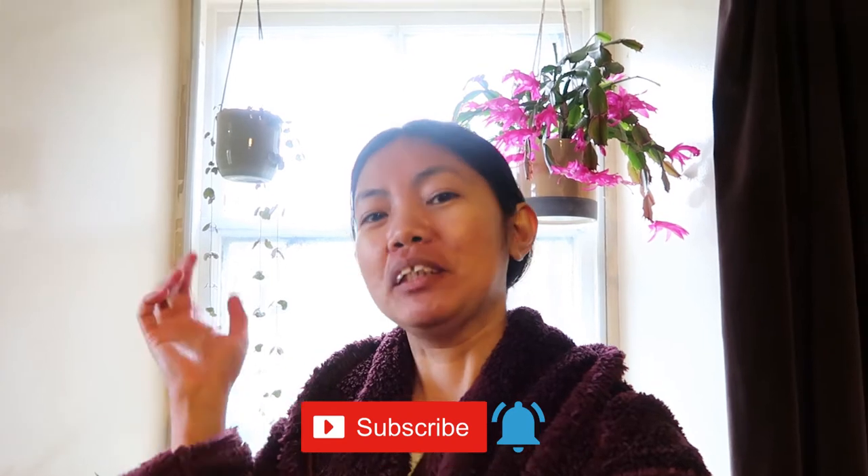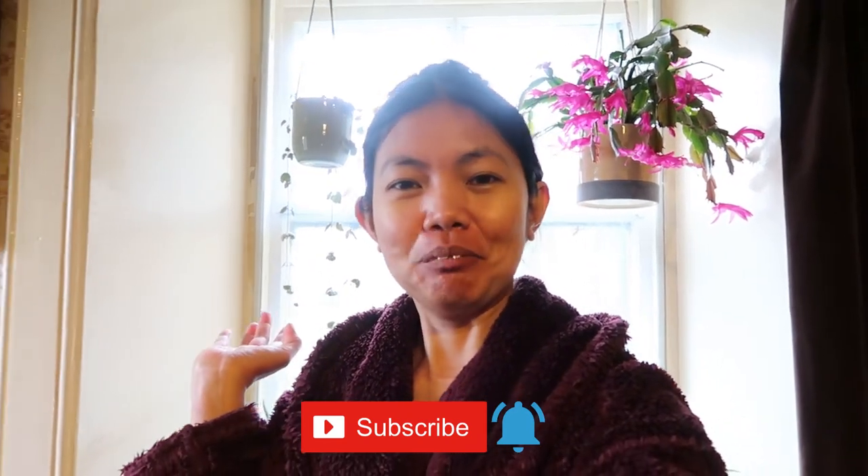Hey guys! How you doing? Welcome back to my channel. Today's video I'm going to show you my cacti and succulent collection. I'm here in my bedroom — I'm actually cleaning and just did my windowsills, so I thought why not show you my houseplants, like a houseplant tour winter update. I'm wearing my dressing gown because it's cold here. Anyway, please subscribe, hit the bell, get your tea ready and let's get into this video.